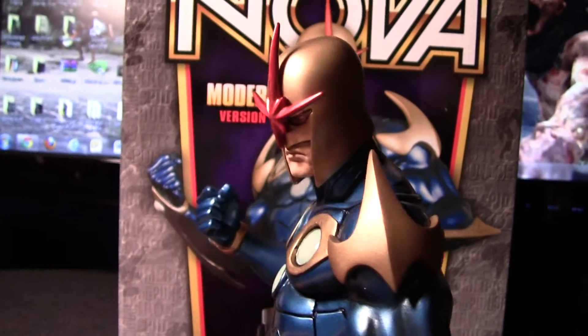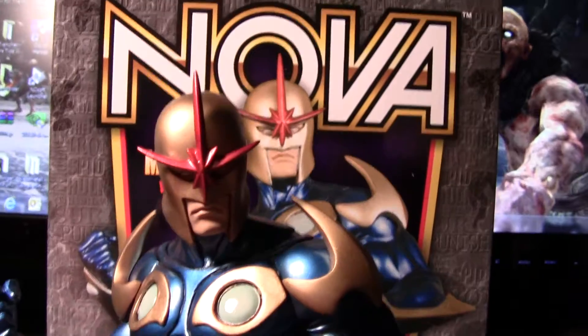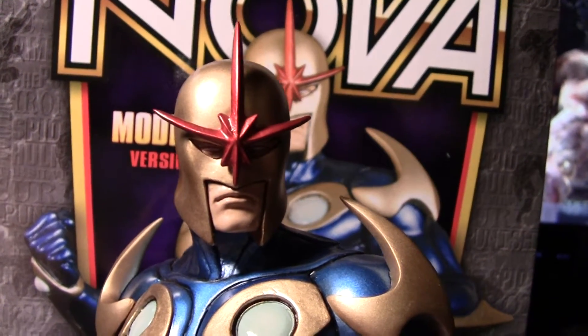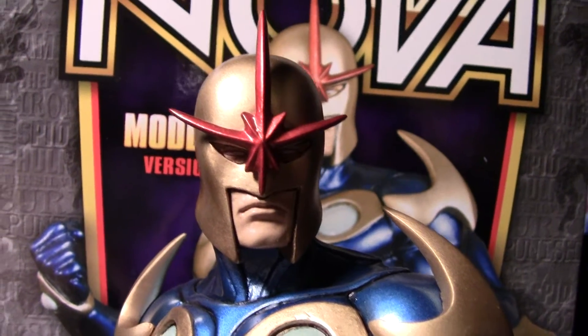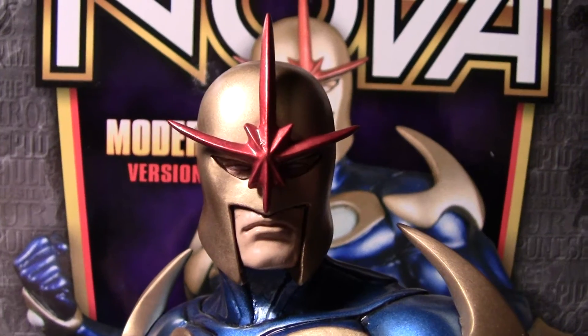Really great design, great sculpting — really captures the essence of Nova, Rich Rider. I really think they did a good job with the piece.